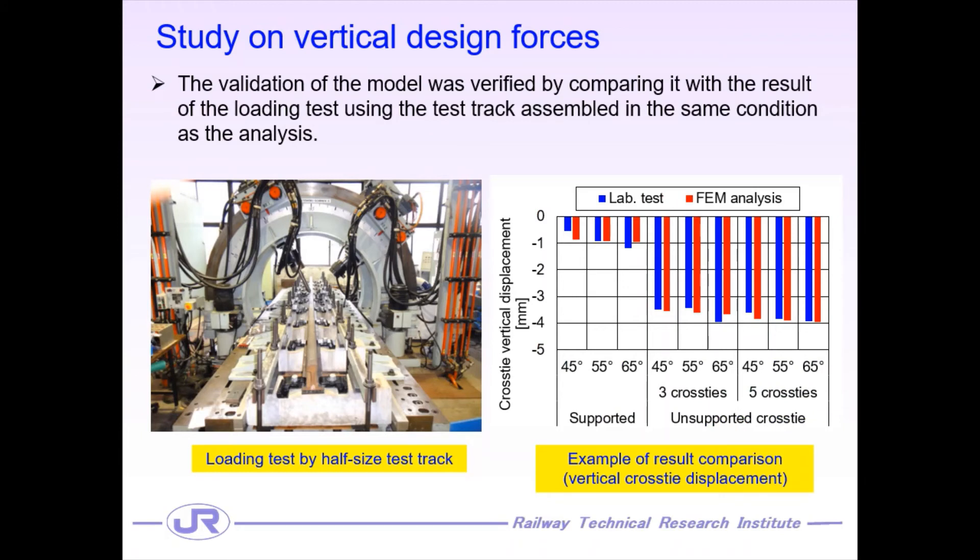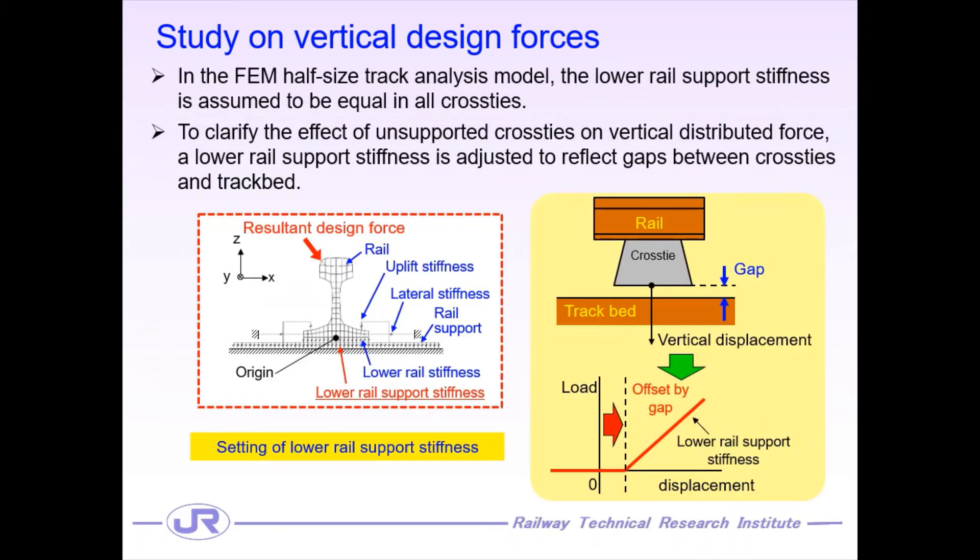To validate this FEM model, we conducted a loading test using an assembled test track and compared the result of the loading test with the result of the analysis. The figure on the right shows an example of the comparison of the results. Comparing the vertical cross-tie displacement, it is concluded that both results are approximately matched, confirming the validity of the FEM model. In this FEM half-side track analysis model, we have four kinds of stiffness surrounding rail fastening systems. Each stiffness is assumed to be equal in all cross-ties or fastening systems.